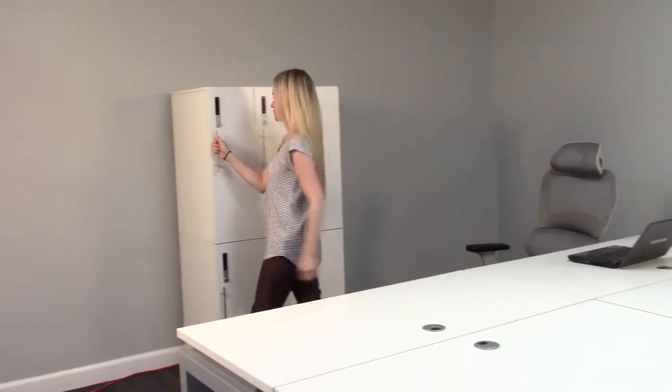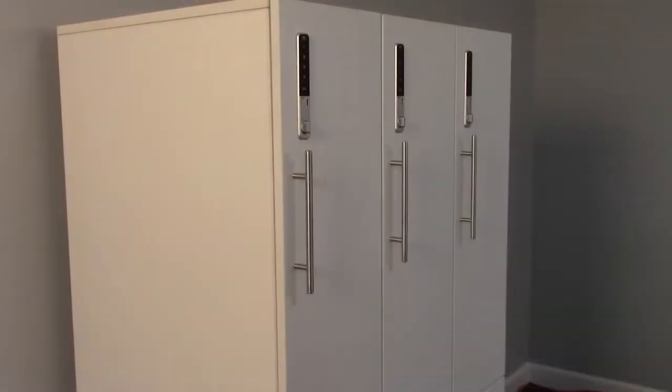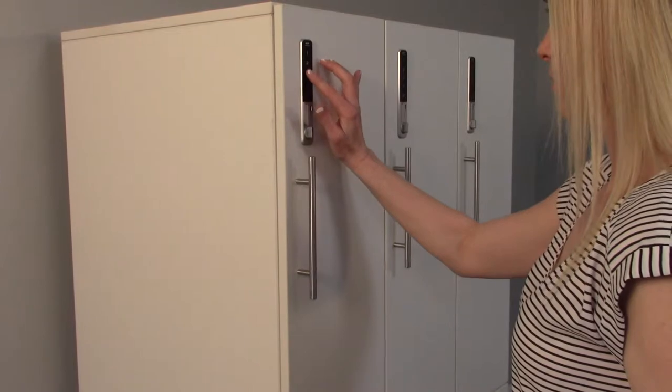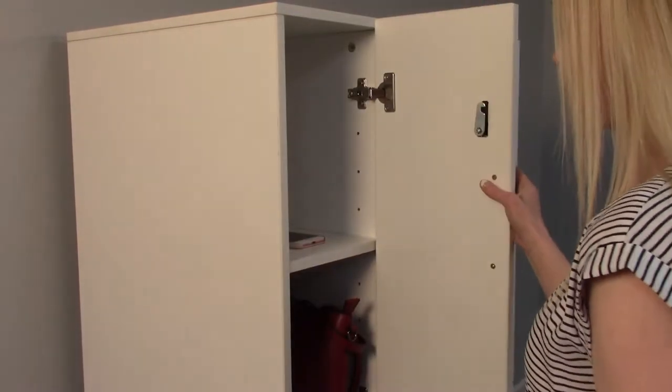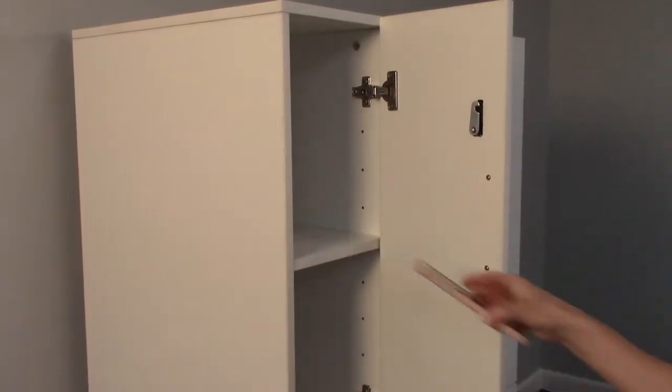With our digital office storage lockers, workers can easily and safely store their bags, purses, phones and more. And no more worries about lost keys or unsightly padlocks. Digital locks eliminate the need for keys and can program a simple passcode for easy entry.